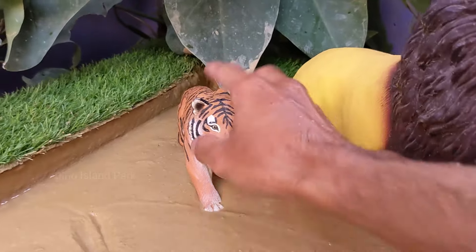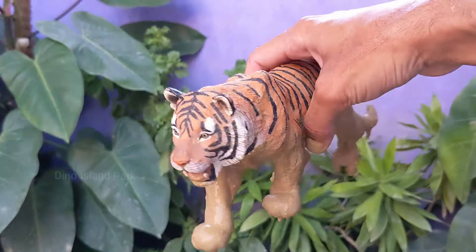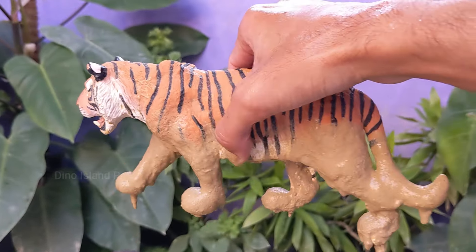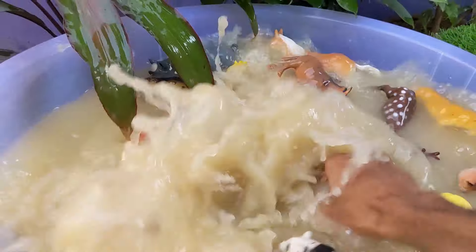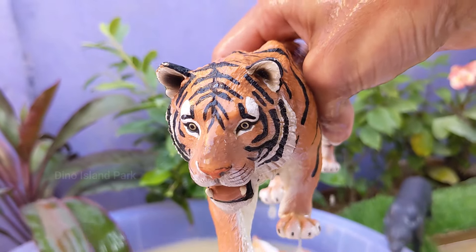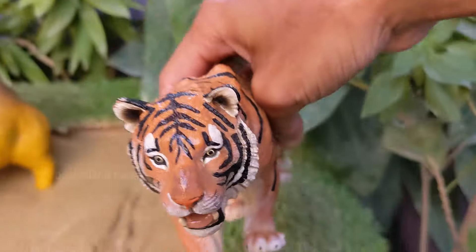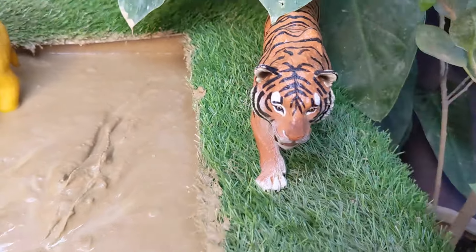A closer look at the tiger kingdom. Tigers are generally solitary animals, with males and females coming together only for mating. A mother may stay with her cubs until they are old enough to fend for themselves. Tigers are powerful hunters and mainly prey on large mammals such as deer, wild boar and water buffalo.